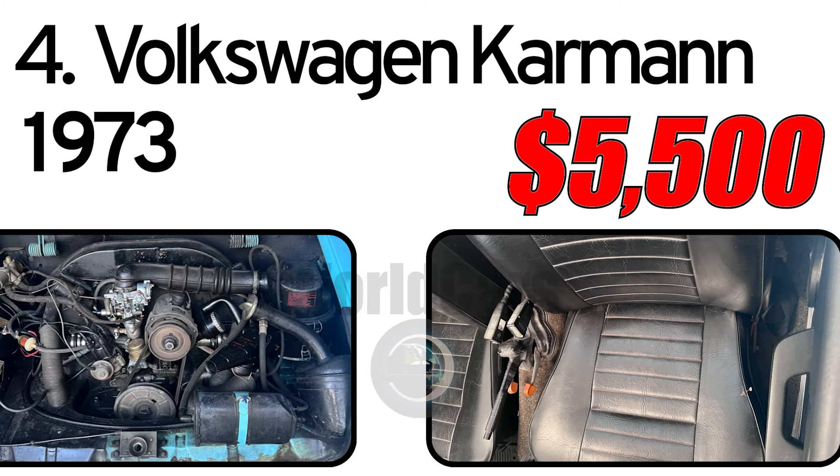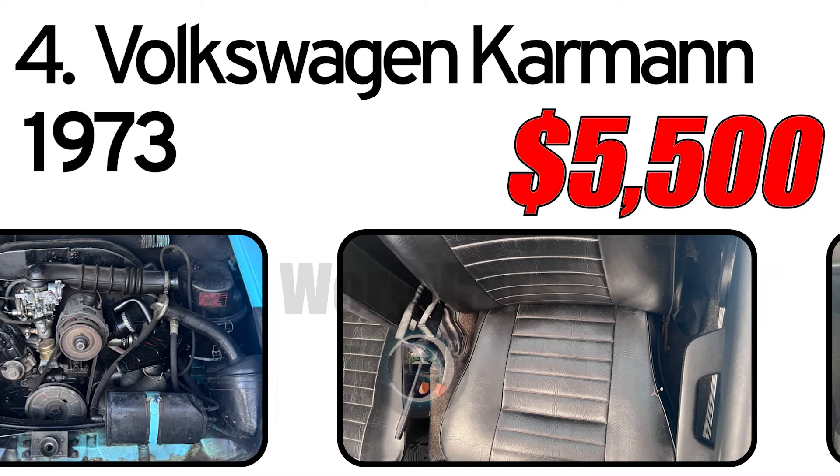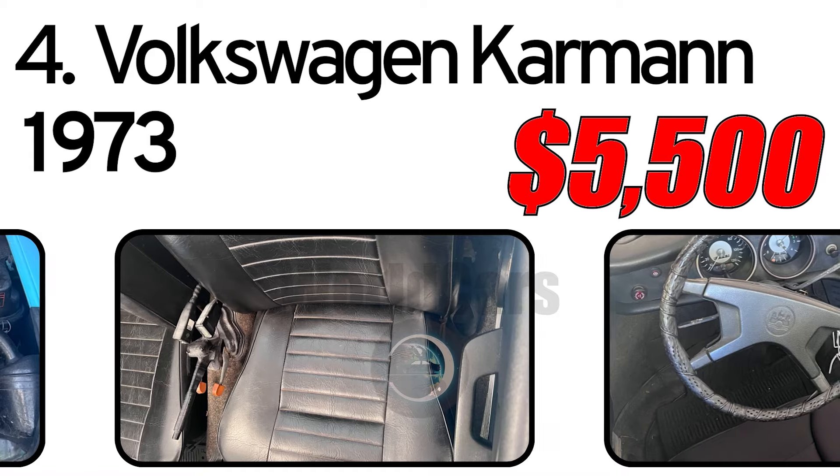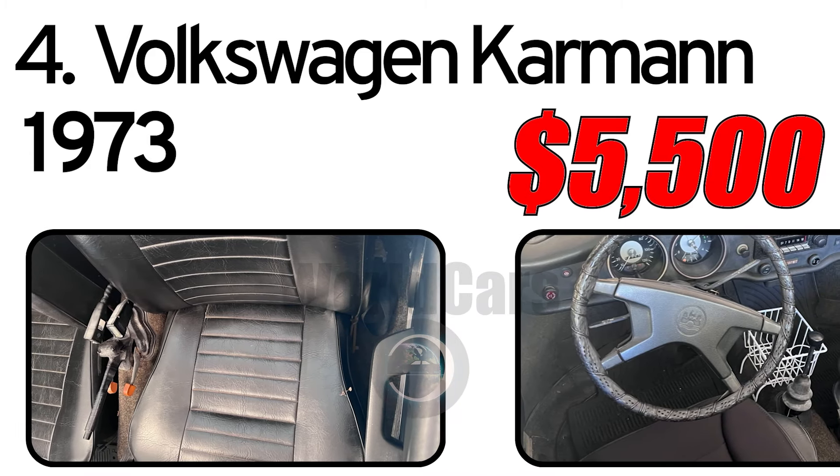Finished in its original Olympic blue paint, the body is avowed dent-free. No concerns are noted regarding the convertible roof.